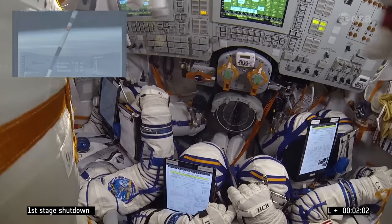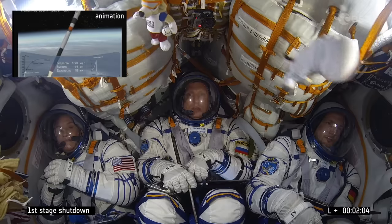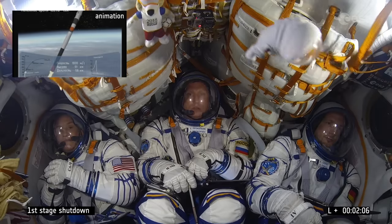We have separation of the emergency rescue system and now first stage separation.